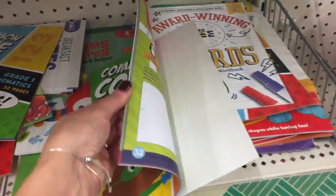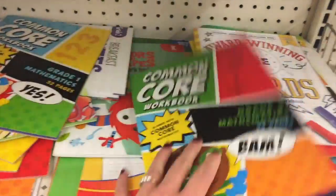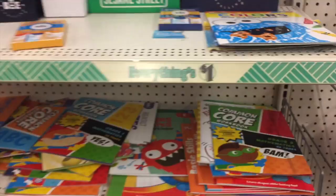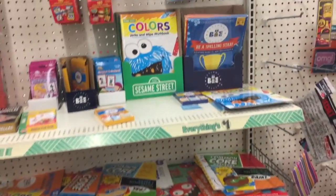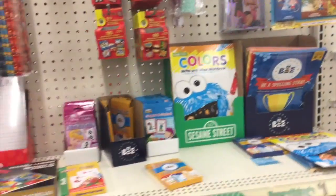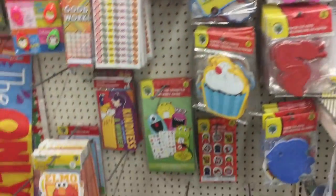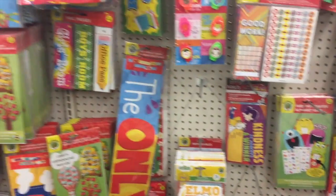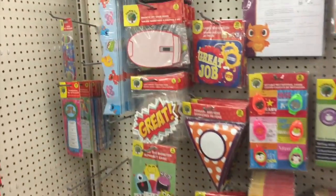Looks like we might have some new workbooks — common core workbooks. Gator's been using his workbooks from here, the smaller ones that I showed you guys a couple walkthroughs ago, and they're working out really well. They're challenging enough; they're bright. He really likes them. I'm really pleased.